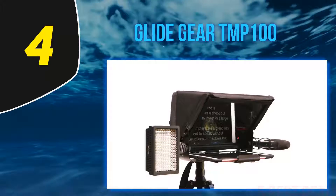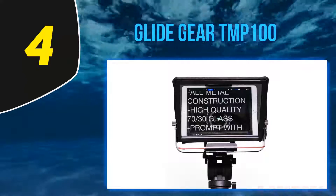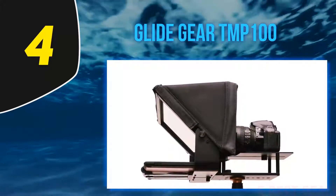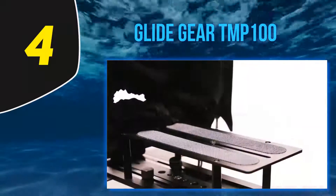It has an industry-standard beam split glass with 70/30 visible light transmission for clarity. Glide Gear is known for producing reliable products, so you can expect this to be durable. It comes with a carry case and is definitely one of the best options for individuals on a budget.